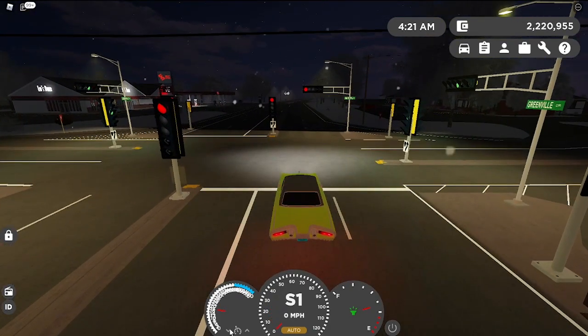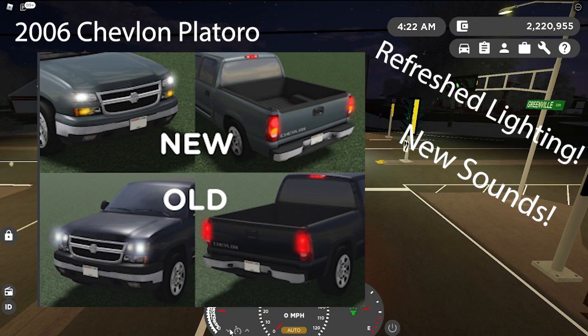The last vehicle is the 2006 Chevron Plateau, getting a refresh with new lighting and all new servers. By the time this video comes out, they will already have new lighting, including diesel sounds for the 2500 and other small improvements. More of these light refreshes will come in the future when the model is up to good standards. As quoted from Hunter himself: 'It is not just old and ugly outdated grandpa cars in-game.'